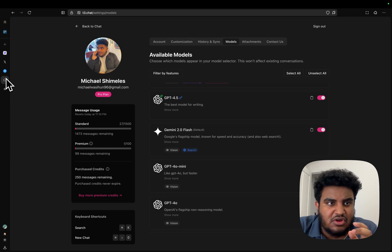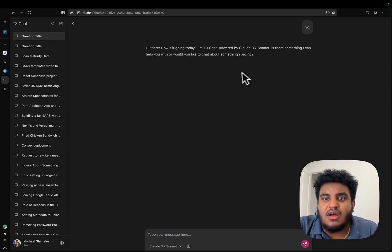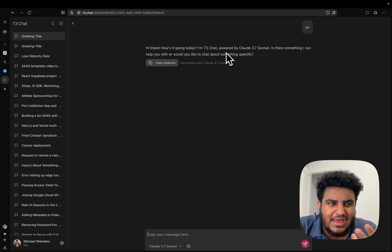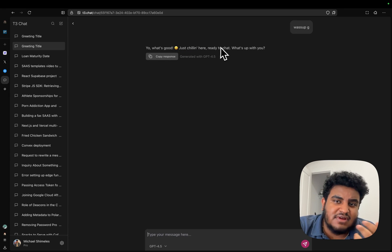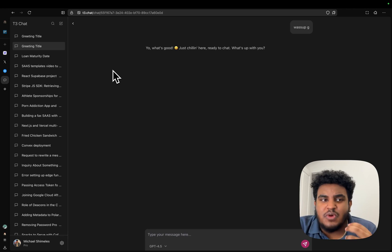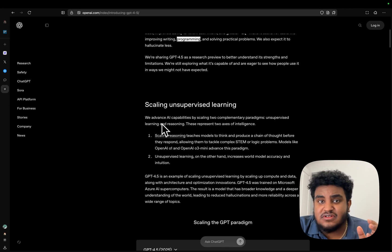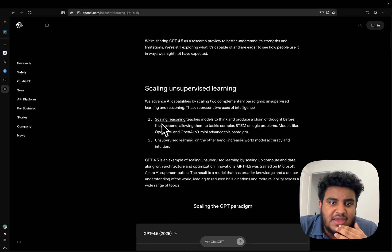This is the Michael Shimon 'yo test.' I said 'yo' to Claude 3.7 Sonnet and it replied 'Hi there, how's it going today?' — bland. Then with GPT-4.5, 'what's up g' gets 'yo what's good, just chilling here ready to chat' — very cringy. You can tell this is a model that is in its feelings.